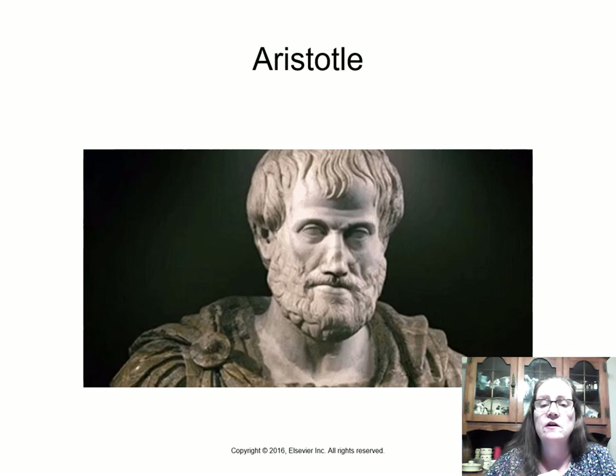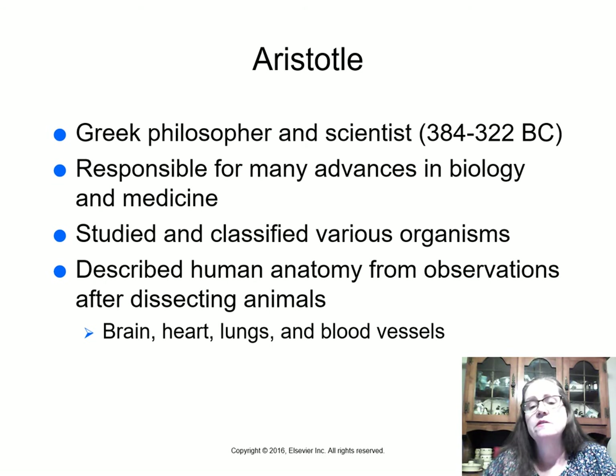Aristotle was a Greek philosopher and scientist who lived from 384 to 322 BC. He was responsible for many advances not just in medicine but also in biology — he studied and classified various organisms. He described human anatomy from observations made after dissecting animals, with studies focused on the brain, heart, lungs, and blood vessels.